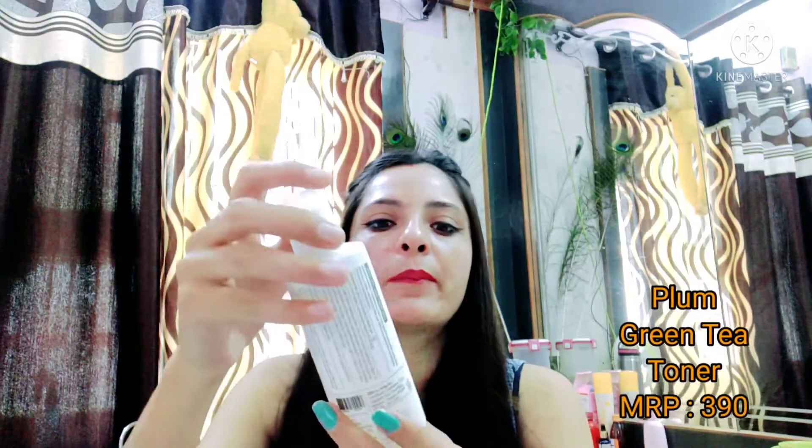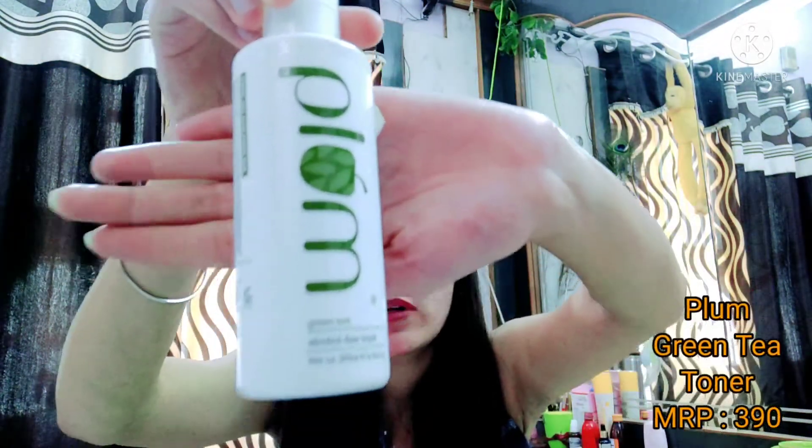After applying this product I will share the results with you. If this product is good, I will share it with you. The second product I have ordered is the Plum Green Tea Skin Toner.